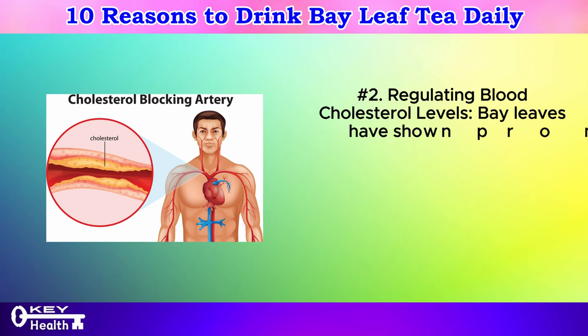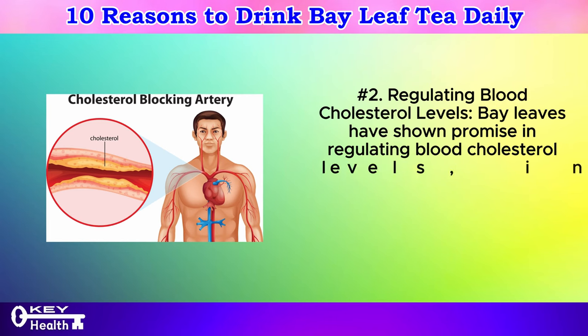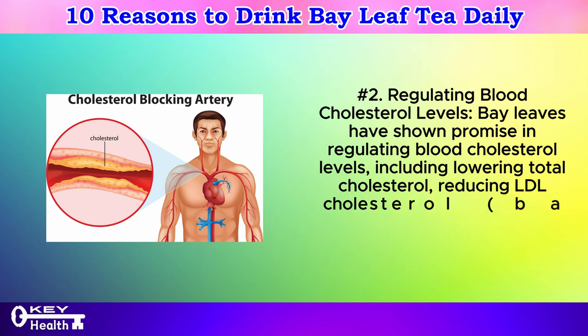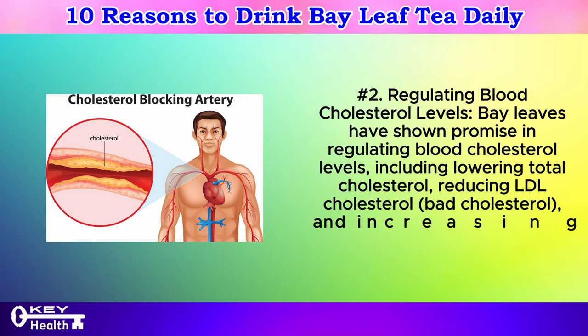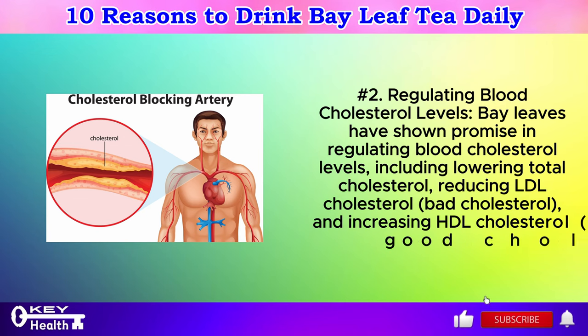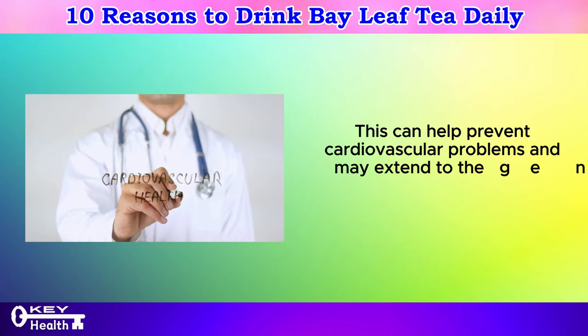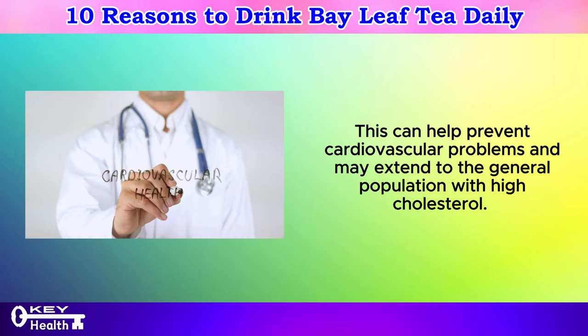Number 2: Regulating blood cholesterol levels. Bay leaves have shown promise in regulating blood cholesterol levels, including lowering total cholesterol, reducing LDL cholesterol (bad cholesterol), and increasing HDL cholesterol (good cholesterol). This can help prevent cardiovascular problems and may extend to the general population with high cholesterol.